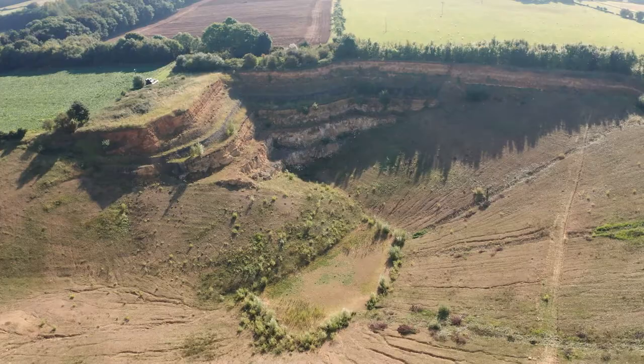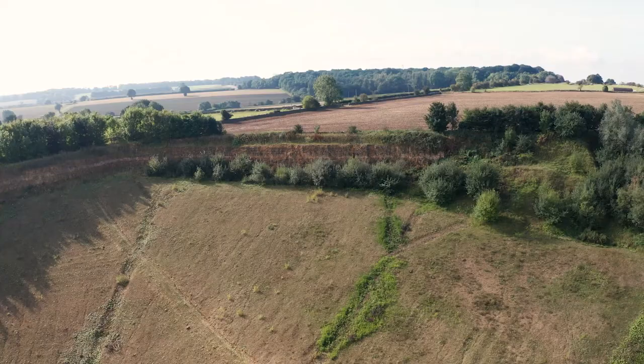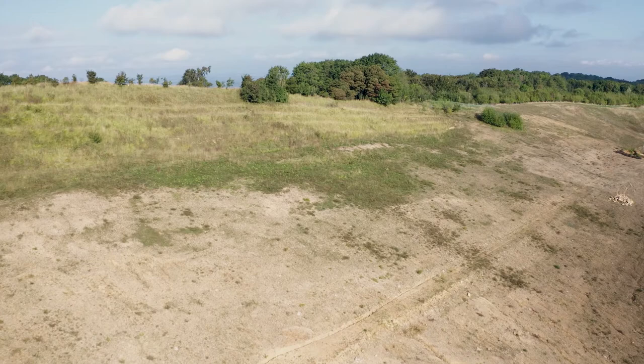The quarry has been here since the 1890s, we believe, and has worked local Cotswold stone for local buildings. In fact, some of the buildings in Broadway itself were built with the stone from here. Smiths have owned the quarry since 1986, where they've worked the stone for building stone and aggregates. The site is now being restored with a focus on nature conservation and geology.